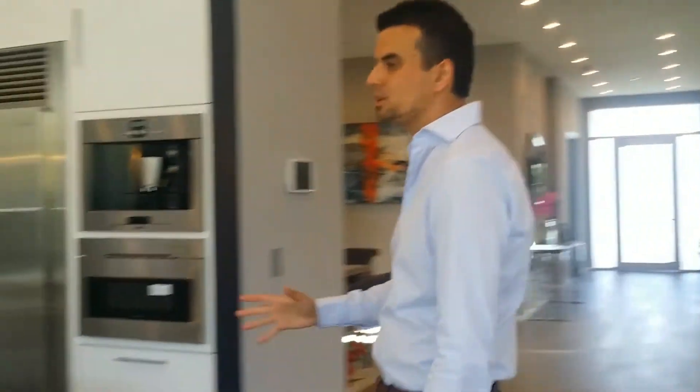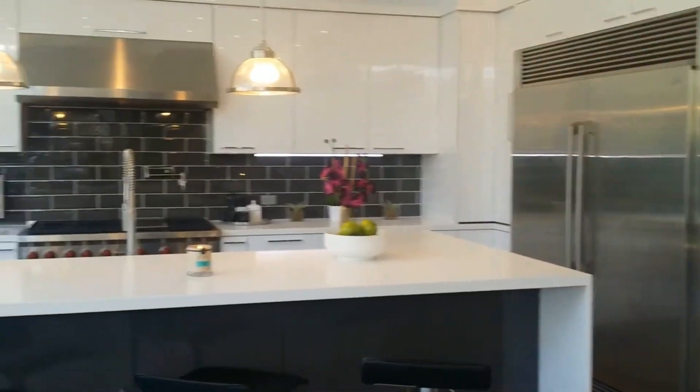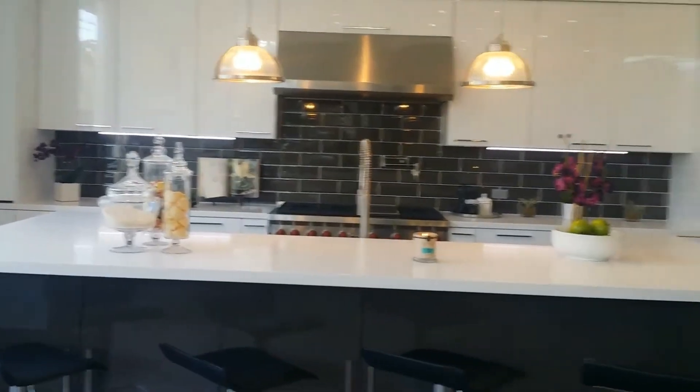Now with these sophisticated finishes, you've got a custom chef's kitchen with Caesarstone counters, Sub-Zero and Viking appliances, coffee makers — everything you can ask for in a beautiful home in the heart of Beverly Grove.